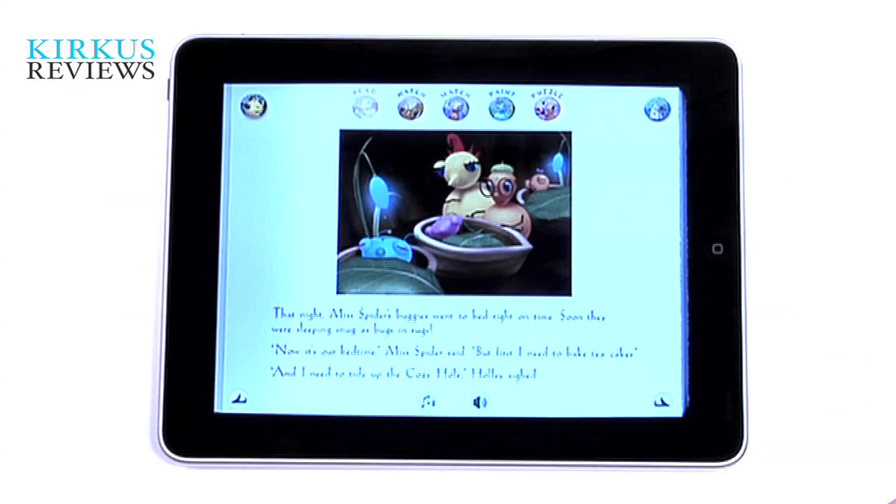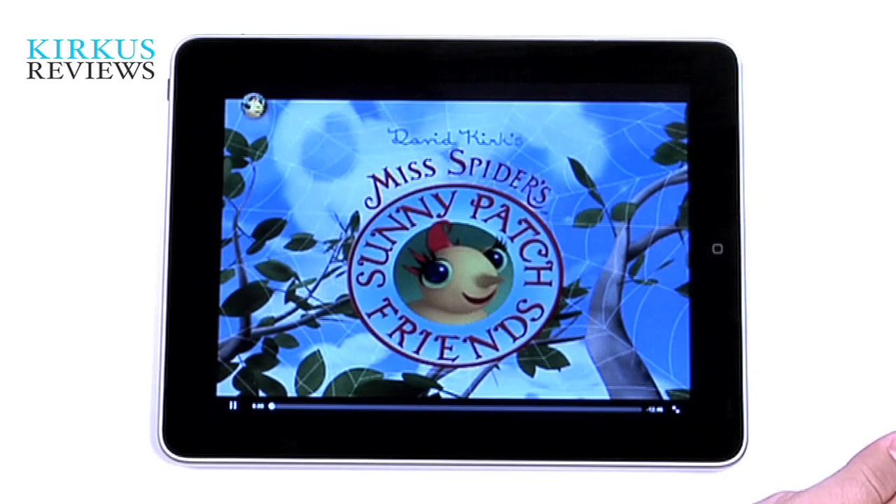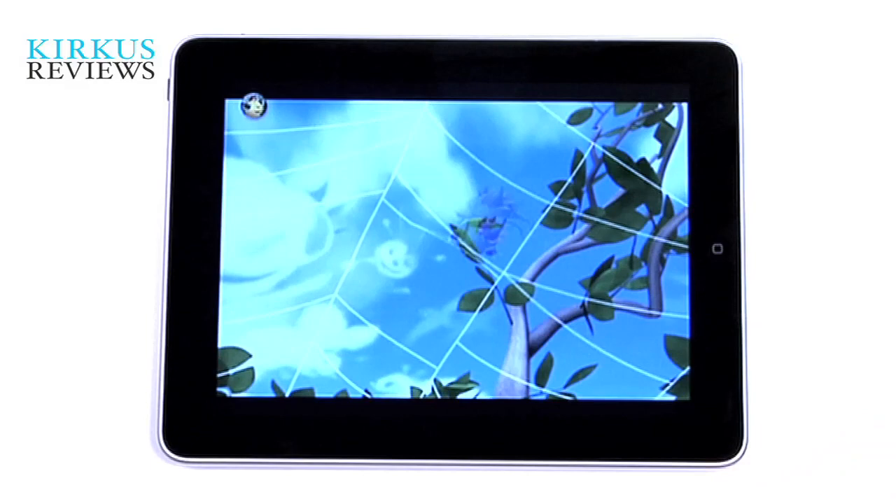We also found that there's a 13-minute episode of Miss Spider's Sunny Patch Friends with Kristen Davis from Sex and the City as Miss Spider. You can watch a full episode of that.